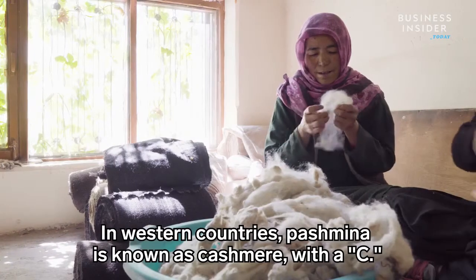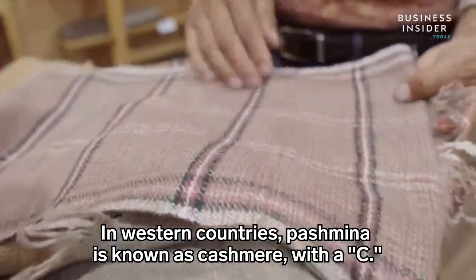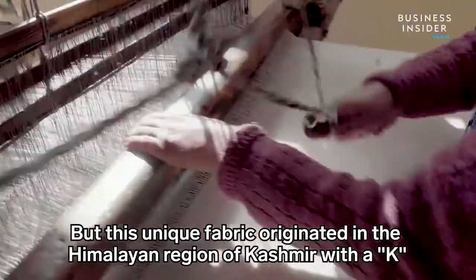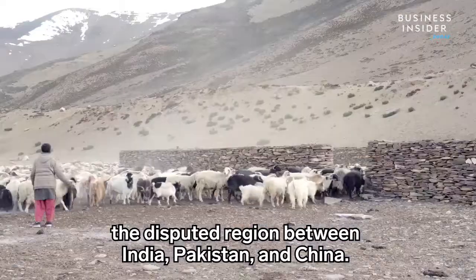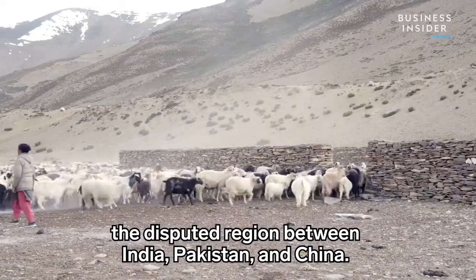In Western countries, pashmina is known as cashmere, with a C. But this unique fabric originated in the Himalayan region of Kashmir — with a K — the disputed region between India, Pakistan, and China.